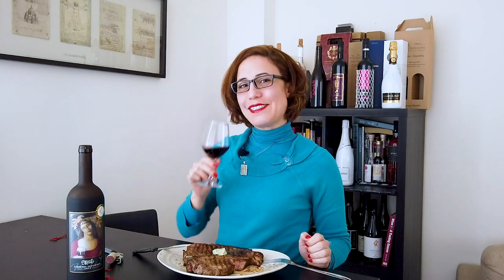In the name of scientific inquiry, tasters, have some steak and red wine tonight and come back to leave a comment and let me know how much you love it. Cheers! I'll see you in the next video!